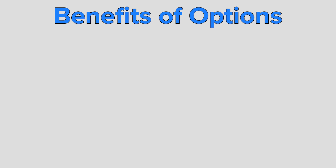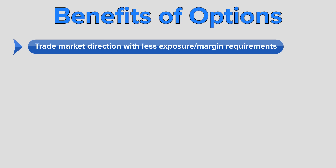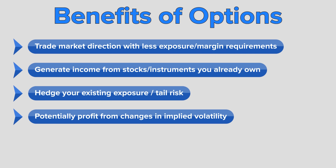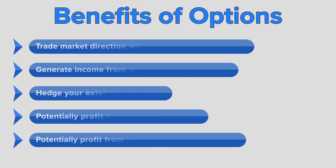Options may appear complicated and difficult to master to the novice, but they're an indispensable tool for professional traders that must generate positive income to pay their bills. By utilizing the power of options, you can potentially trade market direction with less exposure and significantly lower margin requirements, generate income from stocks or instruments you already own, hedge your existing market exposure and tail risk, potentially profit from changes in implied volatility, and potentially profit from nothing more than the passage of time.